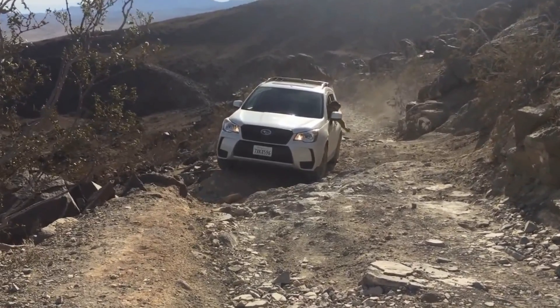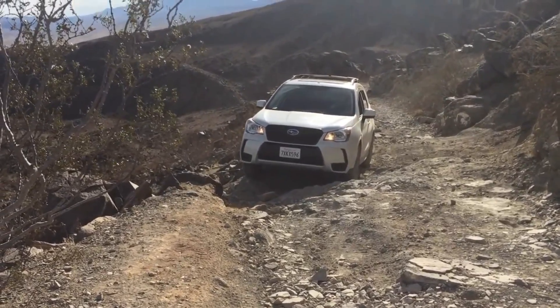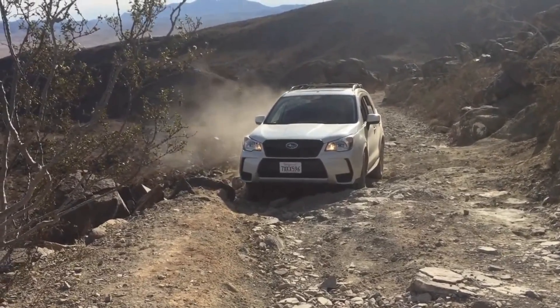I'm not saying that the Subaru CVT is an incapable transmission. After all, I drove up a Level 5 Jeep Trail in my Forester XT. But you need to know that there is a ceiling to the CVT's capabilities.